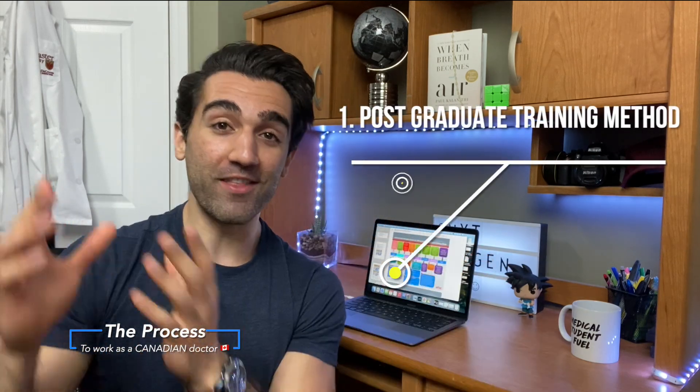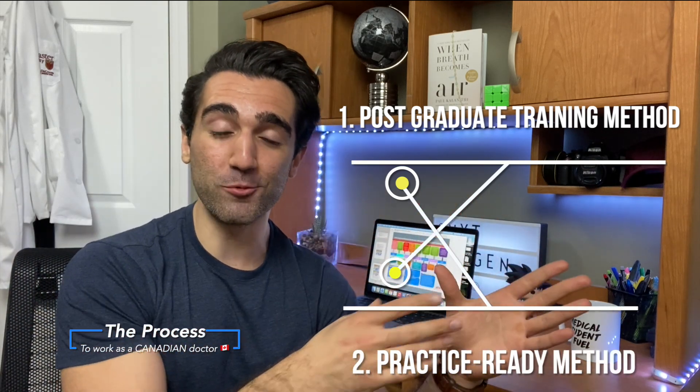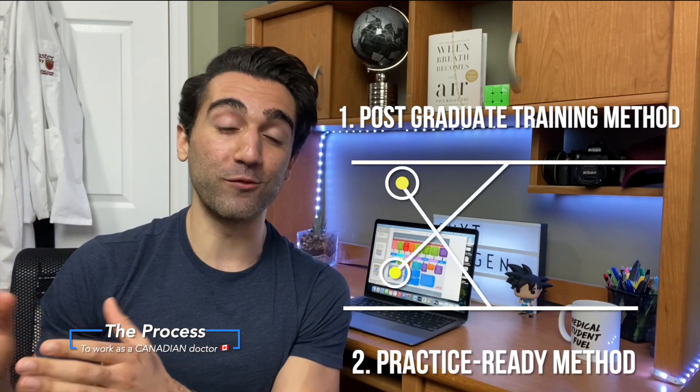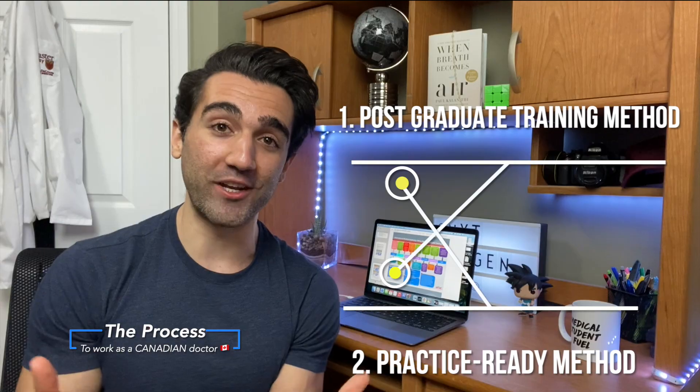Next, let's take a look at the general overview of the process on how to go from completing international training to working as a doctor here in Canada. Basically there are two different methods: number one is the postgraduate training method, and the other one is the practice ready method. The postgraduate training method involves doing a Canadian residency program, and the practice ready method is for doctors who have already been working in another country but are looking to immigrate to Canada.